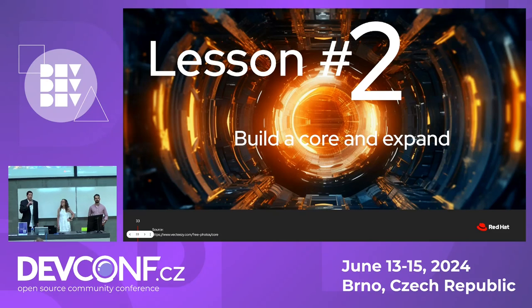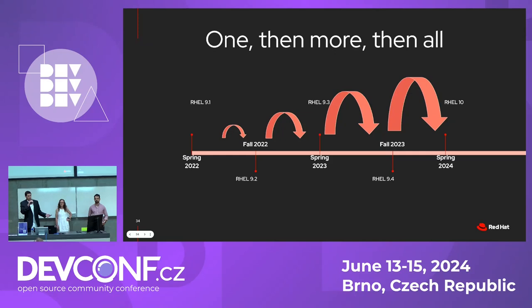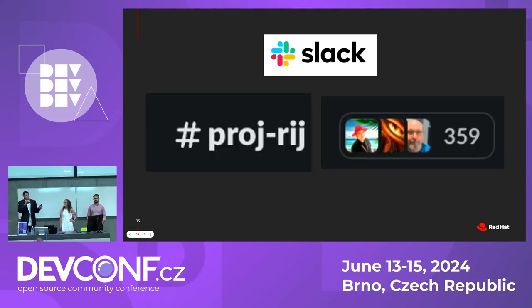That led us to our second lesson: build a core and expand. We also did that with the project timeline itself. In the first iteration, maybe one team tried to make one change using a simple process in JIRA. Then we brought in maybe a dozen teams, and then we brought in all teams. Another good example: we had a Slack group with about 360 people in it, still active today. We built a community of experts now able to answer questions among the community, so we don't need to answer every single question that comes up.